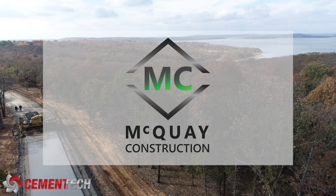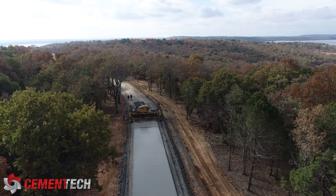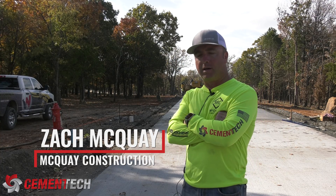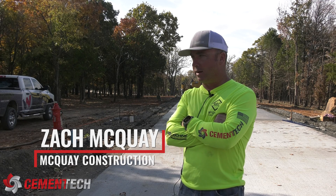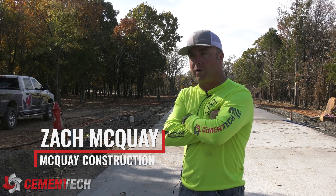So this project's about 700 acres. There's roughly 265 home sites. There will be around eight miles of concrete roads. We have built all the roads and all utilities. I built most of the home pads so far.